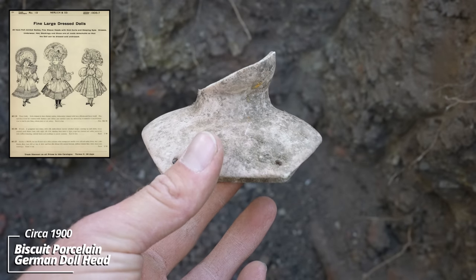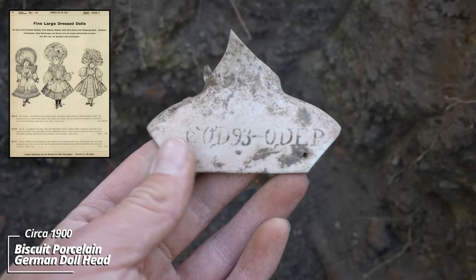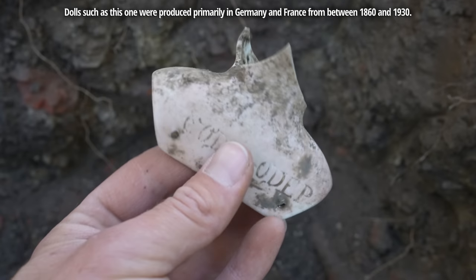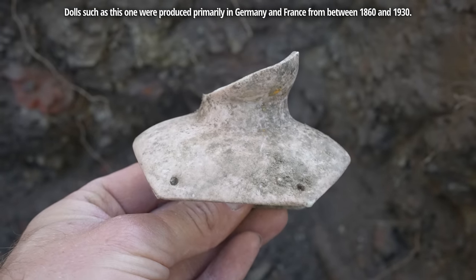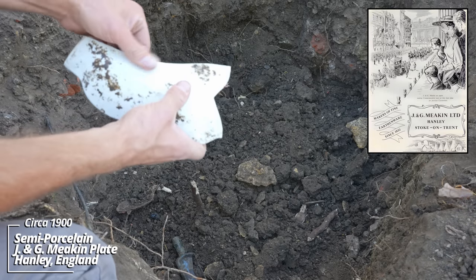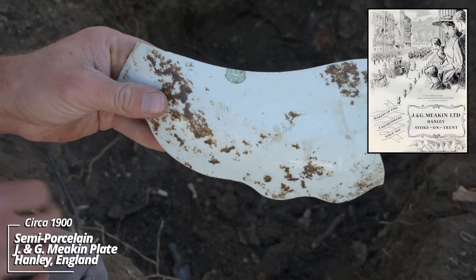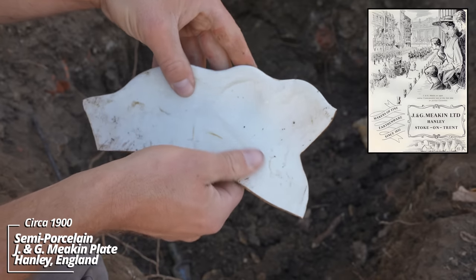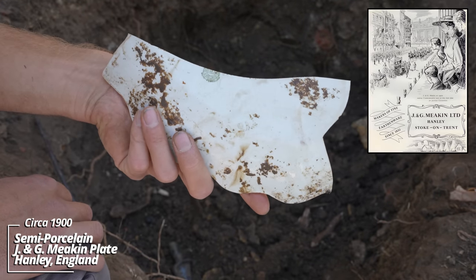Here's another doll part — this one appears to be bisque, biscuit porcelain, marked COD 93. I don't know exactly what that means, I'll have to look it up, although it's no doubt German made. I was clearing down some layers and got this G&G — G&G Meakin, Hanley, England. It's a semi-porcelain plate with some crazing on it. I'd say it's right around 1900, right in that era.